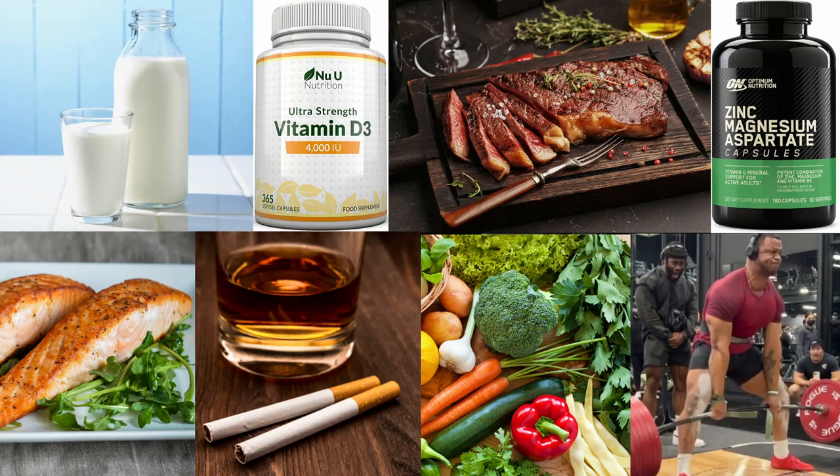We can strengthen our bones naturally by increasing calcium intake, getting enough vitamin D from sunlight or supplements, eating a high protein diet, getting enough magnesium, zinc, and omega-3 fatty acids from fish like salmon or from supplements. We should stay at a reasonable weight and perform weight-bearing exercises that stress the bones slightly like walking, jogging, or strength training. We should also limit smoking and alcohol and get enough micronutrients from eating lots of vegetables.